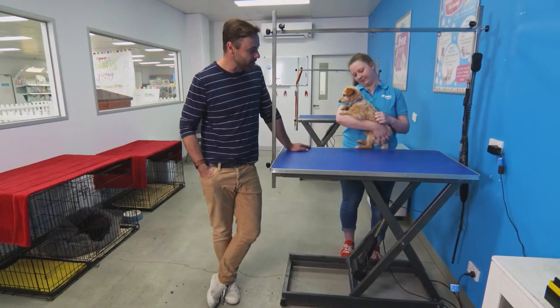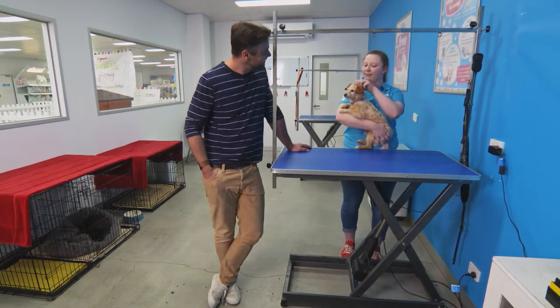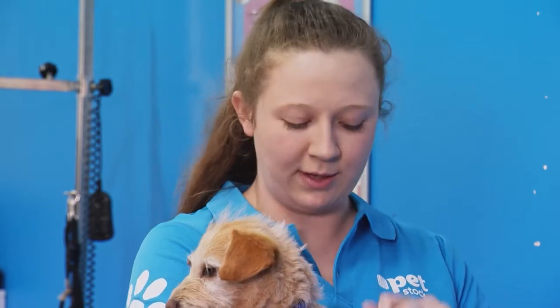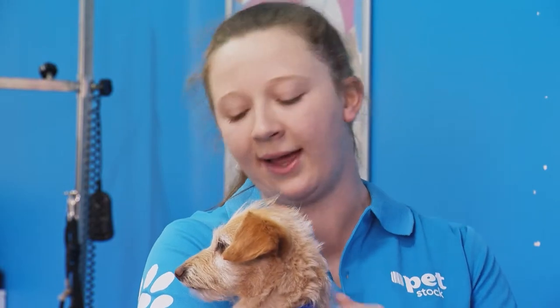Do you get any weird requests, like dreadlocks or purple hair? We get a lot of mohawk requests, either on the head or down the body, and it only really works on some dogs. But we can also put hair chalk in your dog's hair to give them a fancy new colour, or put some really cool nail polish on their nails.